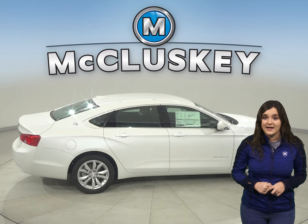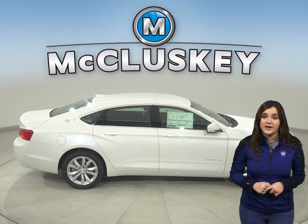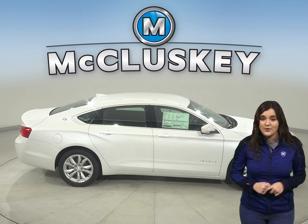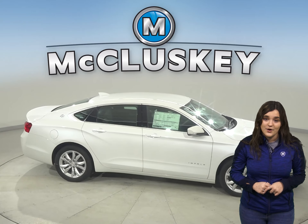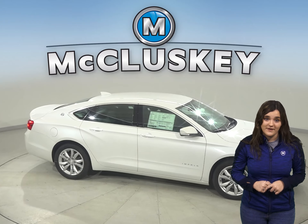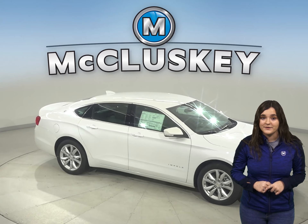To lower fuel cost and make buying fuel easier, the Chevrolet Impala uses regular unleaded gasoline, while the Maxima requires premium for maximum efficiency, which can cost 20 to 55 cents more per gallon.